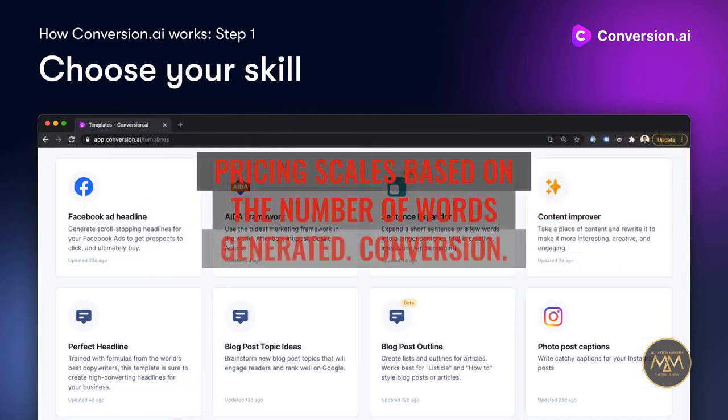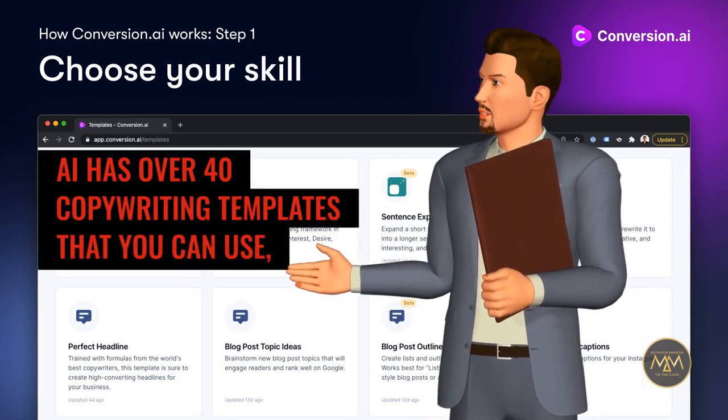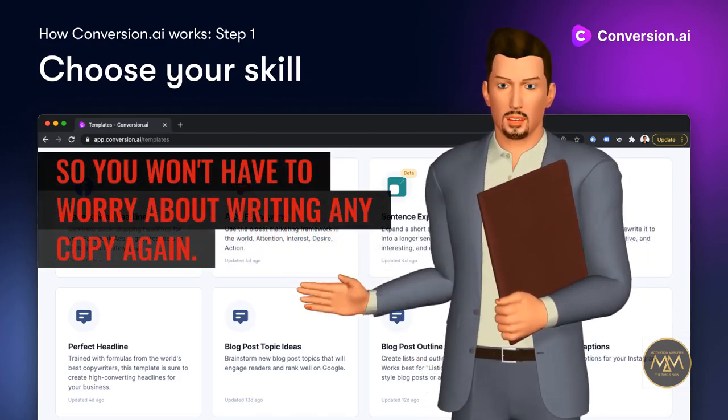Pricing scales based on the number of words generated. Conversion.ai has over 40 copywriting templates that you can use, so you won't have to worry about writing any copy again.